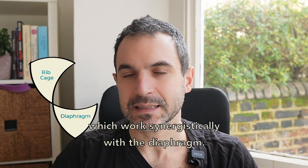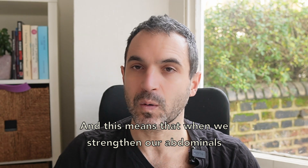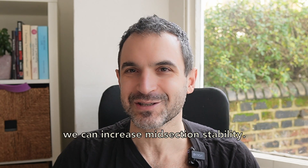The other important organ is the abdominals, which work synergistically with the diaphragm. When we strengthen our abdominals, we can improve our breathing. But equally, when we improve our breathing, we can increase mid-section stability.